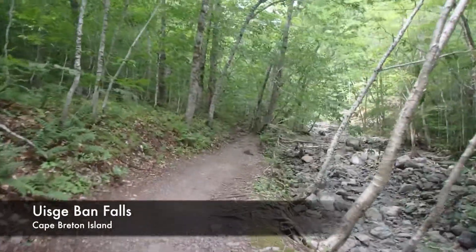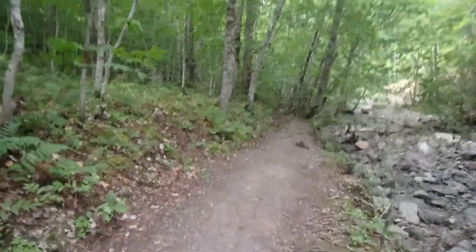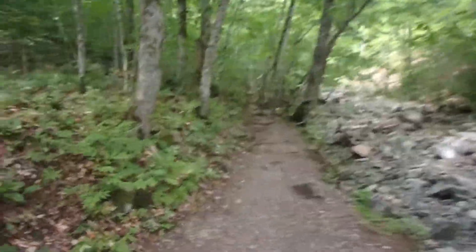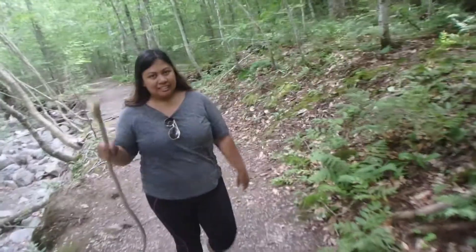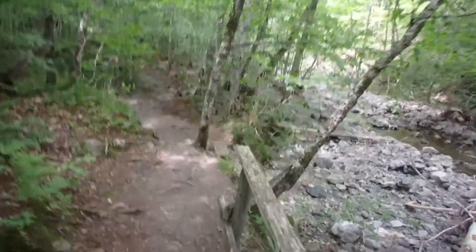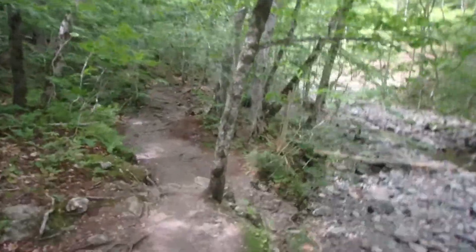So I think I can safely say we're a little over halfway through the Uisge Ban Falls hike. And look, we found some sticks. And this is the trail — it's well worn. Looks like a lot of people go through it. We actually saw a tour group going through it, so I guess they were doing a guided walk.